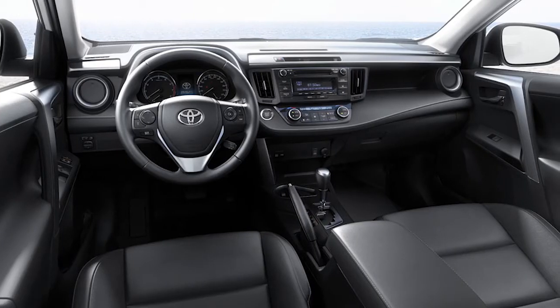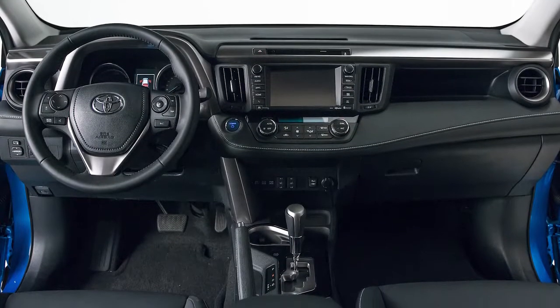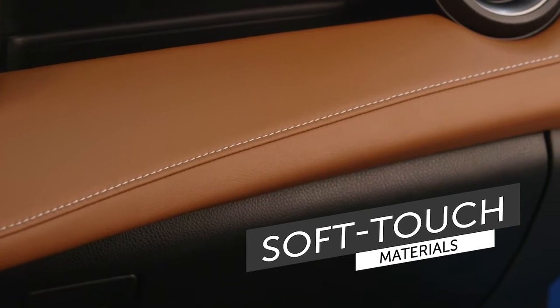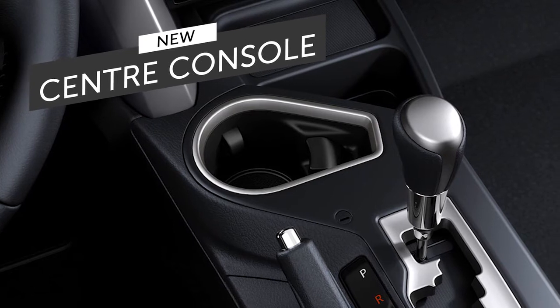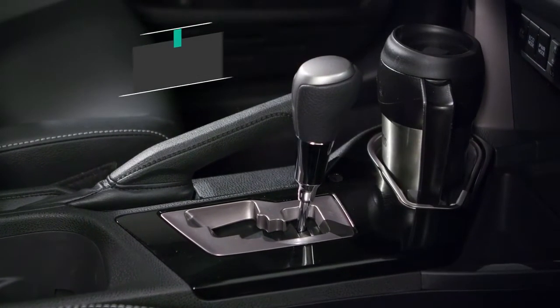The RAV4 design team worked extensively on the vehicle's interior to create a more luxurious ambience. Extensive use of soft touch materials around the cabin, including the door panels, make for a more upscale feel inside the vehicle. Seat materials have been updated and several new colors added. A new center console was designed to accommodate a coffee mug with a handle and keep it firmly and safely in place.